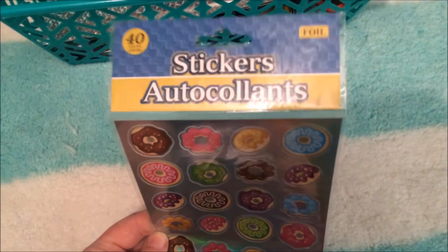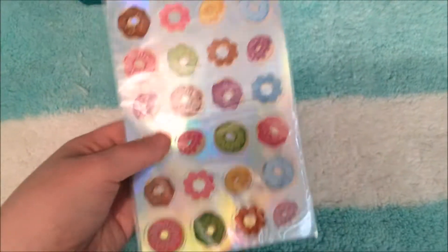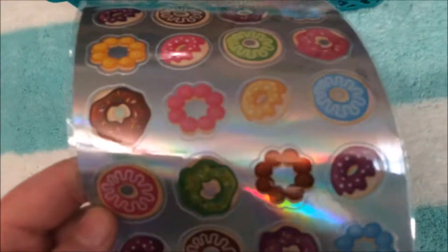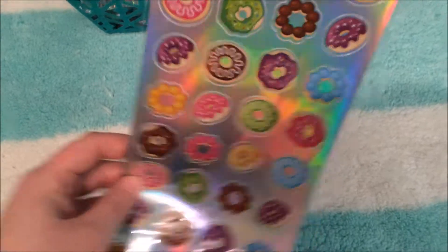Then I just got a pack of stickers — these are 40-count foil stickers and they are donuts. There's a page in my Wreck This Journal where you're supposed to punch holes in it, and I thought after I punched the holes I would put these donut stickers over the holes. I just thought that was really cute.